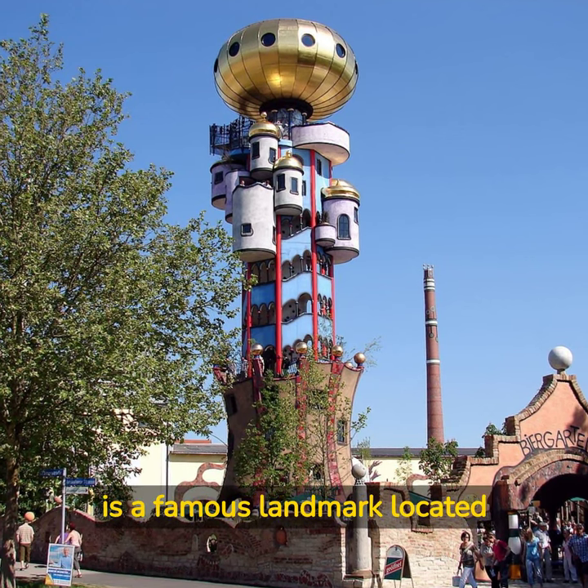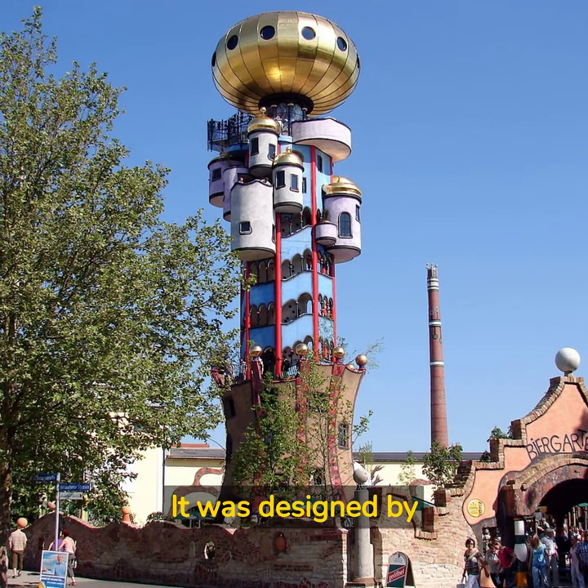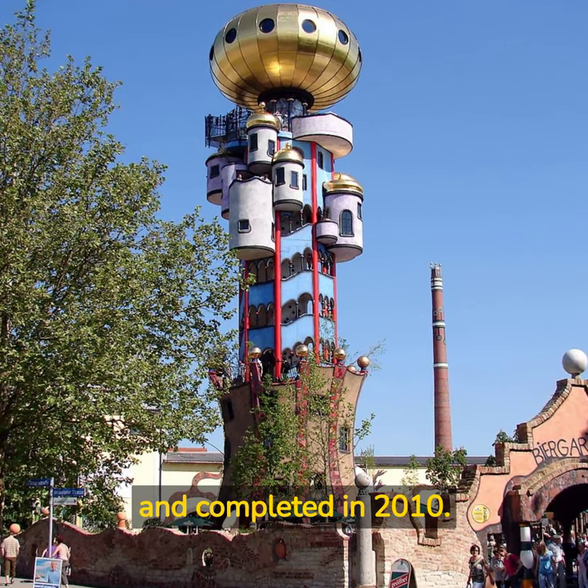The Kuchelbauer Tower is a famous landmark located in Ebensburg, Germany. It was designed by the Austrian artist and architect Friedensreich Hundertwasser and completed in 2010.